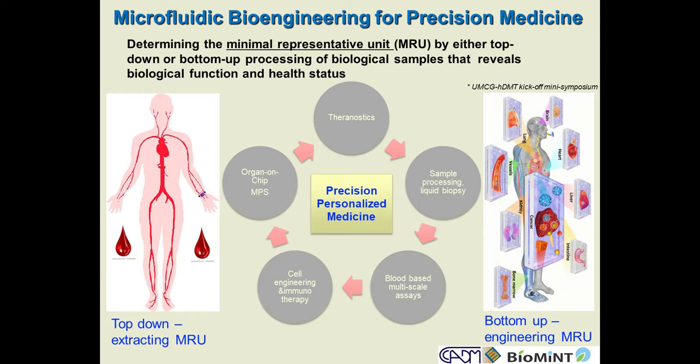These days we hear a lot about precision medicine. What that entails, of course, is a lot of promises in terms of how we can have medicine pre-symptomatically detect disease onset, trying to maintain high quality of life, keeping our system afloat in terms of healthy living. But it boils down to truly trying to get what I call the minimal representative unit, or MRU.